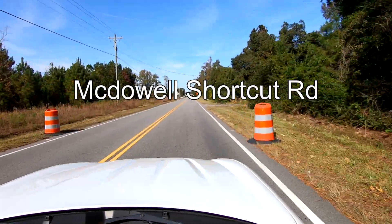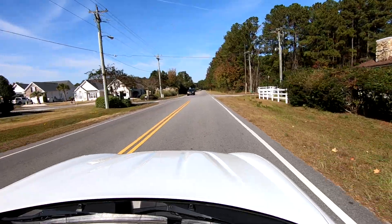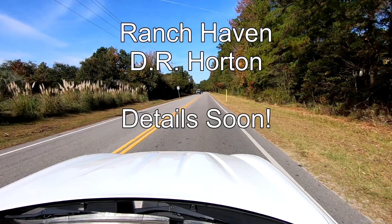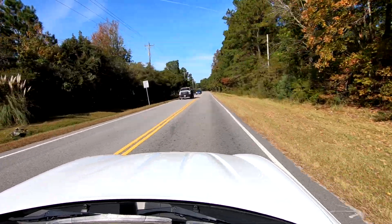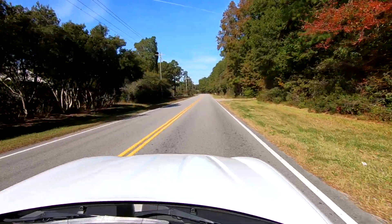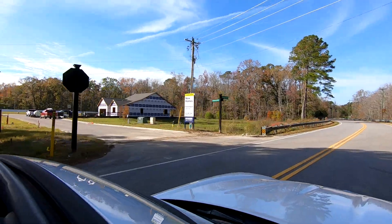The next new development to show you is in the Murrells Inlet area right off of the McDowell Shortcut. This one is called Ranch Haven and it's by D.R. Horton. It's not open yet, but should be open in 2024. And as you can see, construction is already underway.